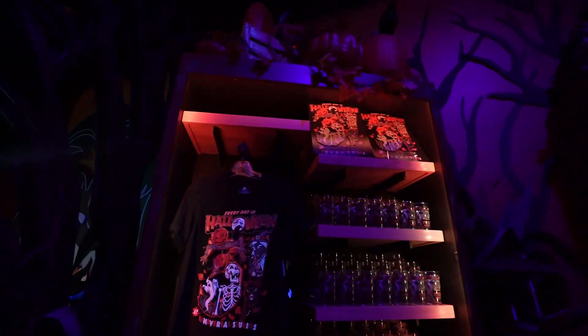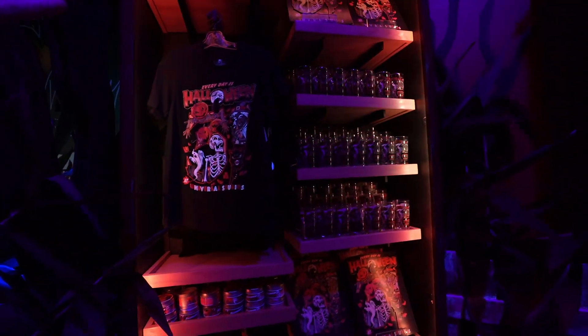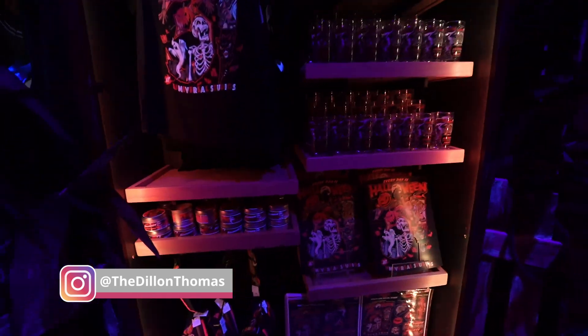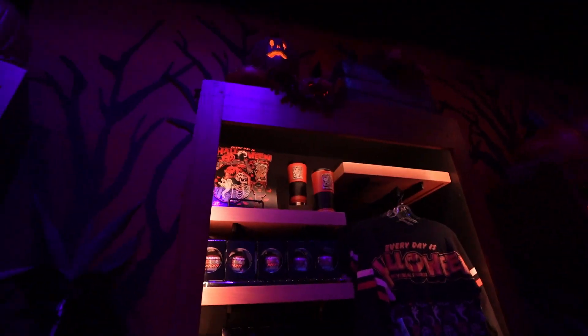First things first, I'm noticing everything does seem to be already displayed in some other stores. You've got the shirts here, the 31 shirt, some of the glasses, the fanny pack and things like that, so we'll keep our eye out and see if there's anything new. As of right now it does look to be kind of repeat items, but it is a pretty neat design inside of here.